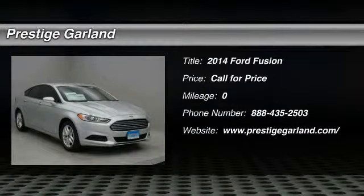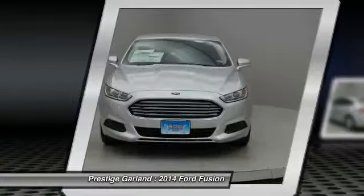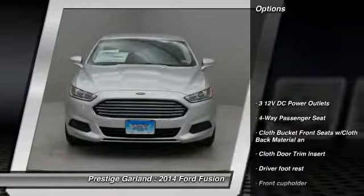The 2014 Ford Fusion. You can have both: impressive power and great economy in a Fusion. Here are some of this vehicle's great options.